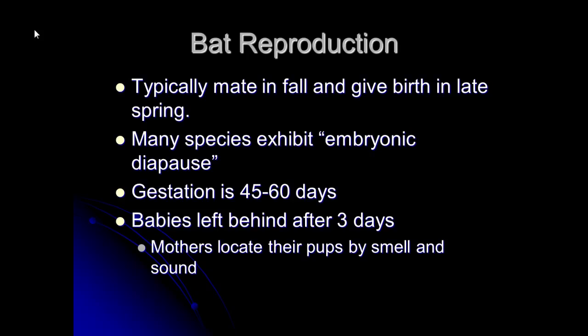In a cave with five million bats there will be five million babies, and each mother comes back and finds her pup every night. They stash the pups in groups of a thousand or two thousand, and one or two females — who clearly pulled the short straw — stay behind and watch the group for the evening.